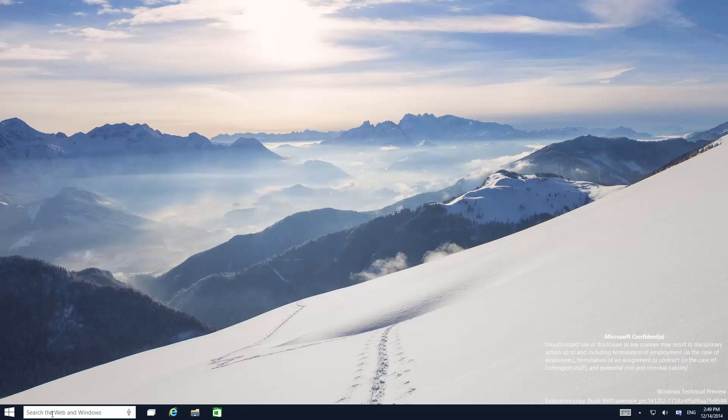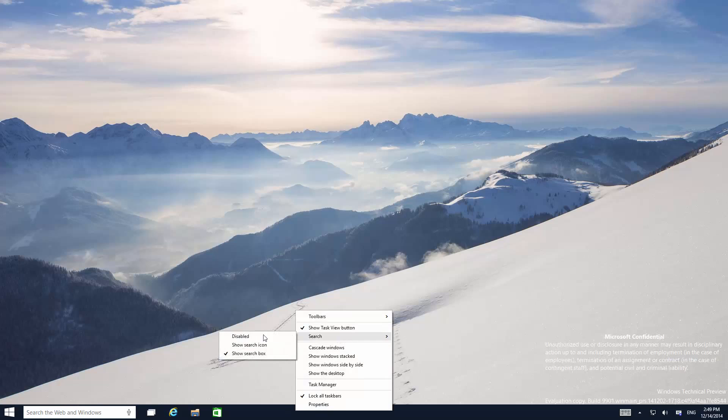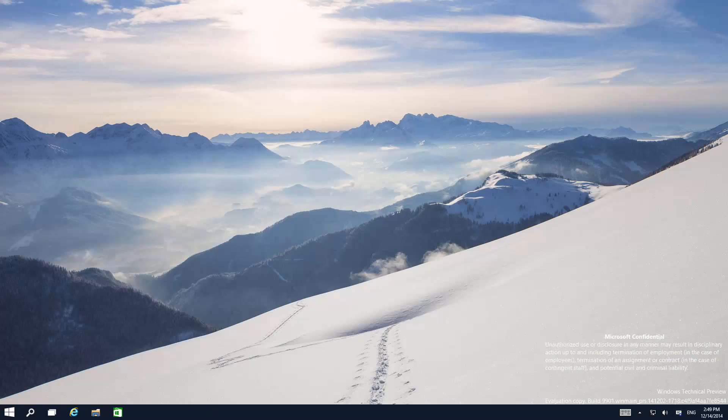And Cortana — yes, Cortana works in this build — it has her search box open by default. I didn't change it to be like that, which is very interesting to say the least. You can change it back to be a search icon if you want, or if you'd rather not have it there at all, you can also do that.